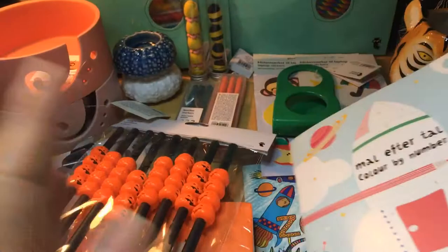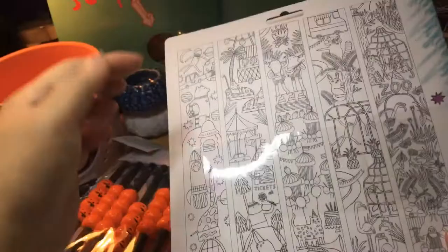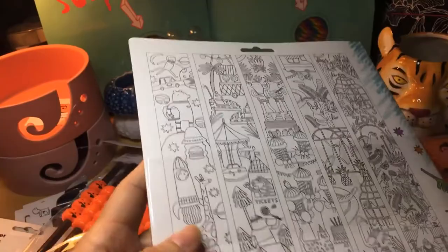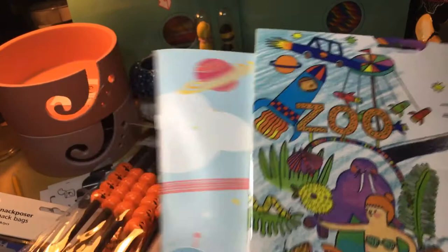Next to the cash receipt it says 'coloring book.' So this is a very strange coloring book — it says nine meters. You turn it around, unfold it, and it's nine meters of pictures. I said to myself, 'I can use that for inspiration for the third or fourth giveaway.' I won't tell you the price of these two coloring books because I'll put them in the giveaway.